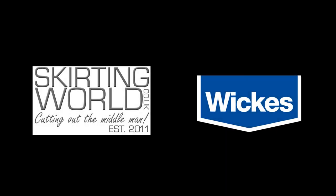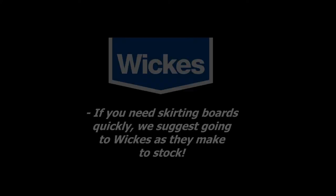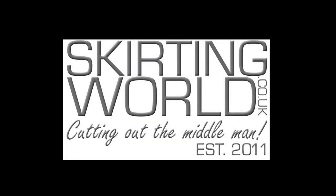Hopefully we've been able to show you the benefits of ordering from us and Wickes. Of course we'd love for you to come and purchase our products, but it's completely your decision. If you're after something completely different or need to match some existing skirting, you might want to check us out. If you just need something simple and quick, Wickes might be a good bet. This concludes our video — hopefully you found it handy, and until next time we will see you in our next video.